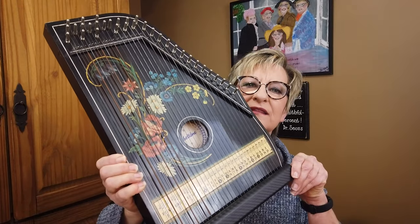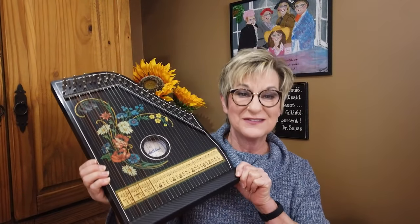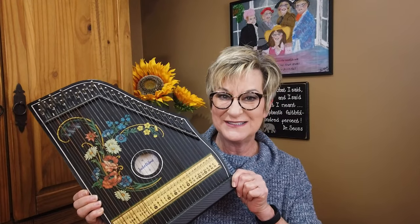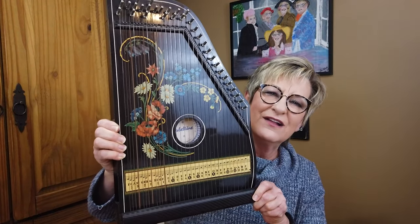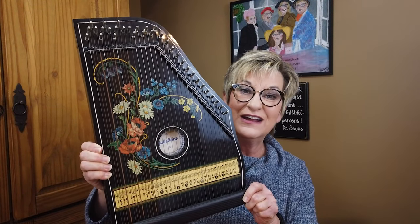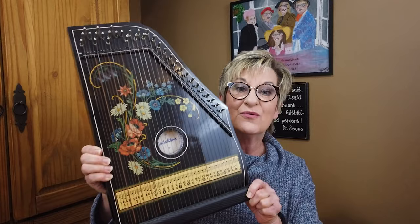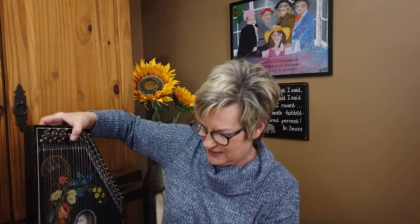It is a zither or a lap harp, made in Western Germany. The transfer art on it is amazing and all of the strings are there. It's a 31-string instrument made in Western Germany, probably in the late '50s to early 1960s. I did pay up for this — I paid $38. I've seen them priced anywhere from $25 on the internet all the way up to $300. I listed this one on Etsy for $155, but that includes shipping, so we'll see how that goes.